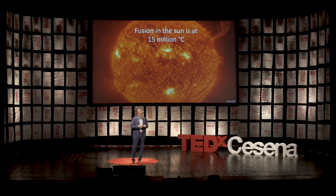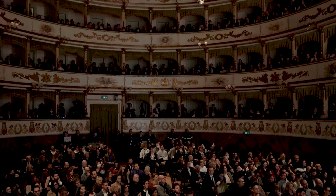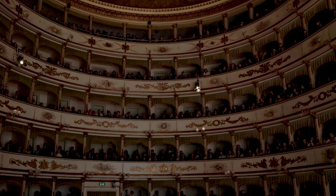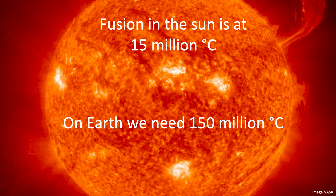Now let's go back to the sun. The sun has a temperature of 15 million degrees, and it has a very high gravity, so the particles are very close to each other. On Earth, we have a problem — we cannot achieve these very high gravitational forces. And therefore, we need a temperature which is a little bit higher. It's only a factor of 10: 150 million degrees. So can we do that?